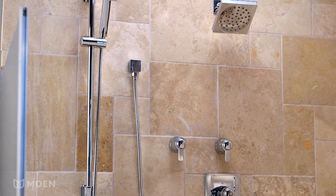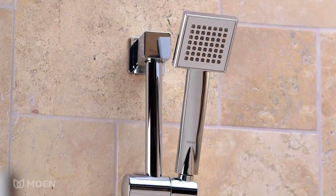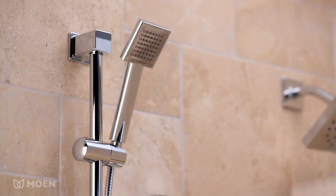Complement your bath with the ultra-modern look of Moen's 90-degree Eco-Performance Hand Shower. Geometric forms, squared corners, and straight lines create true urban style.